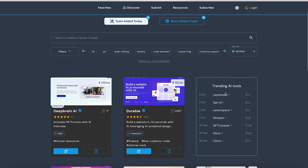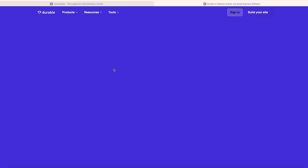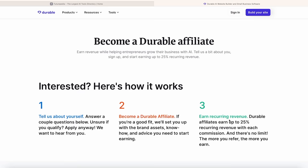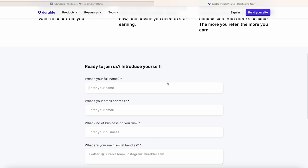Futurepedia is just a database of lots of AI tools. You can scroll through them and click on one — like this one here called Durable. You visit the website and scroll down, and I can see this has got an affiliate program at the bottom that pays out 25% recurring commission. You could just sign up to be an affiliate, click submit, and then you'll have your unique affiliate link.